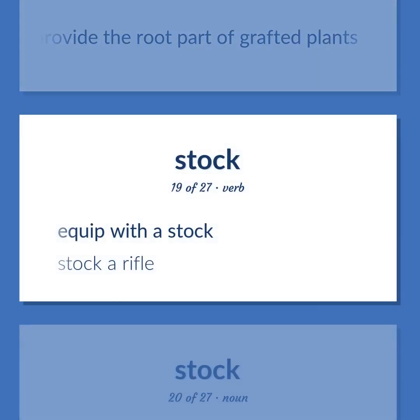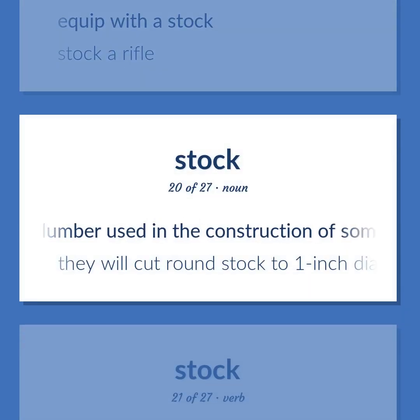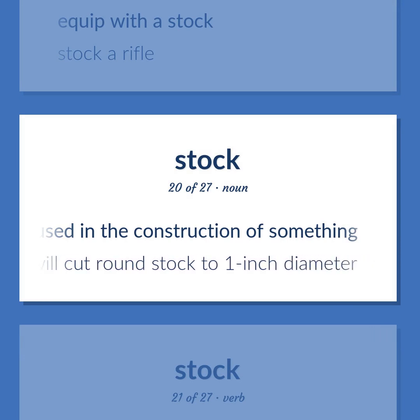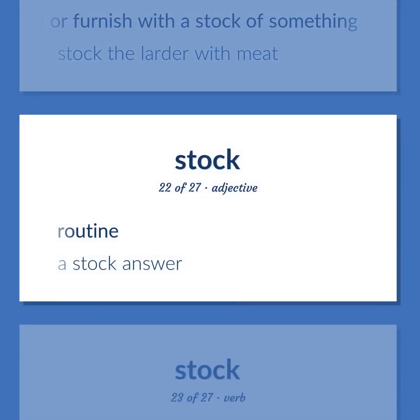Stock (further uses): Equip with a stock — stock a rifle. Lumber used in the construction of something; they will cut round stock to one inch diameter. Provide or furnish with a stock of something — stock the larder with meat. Routine — a stock answer.